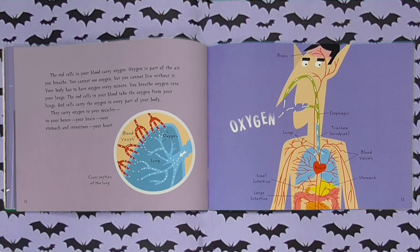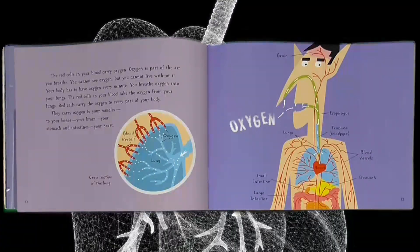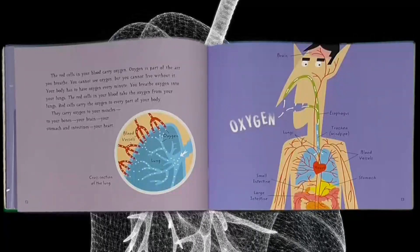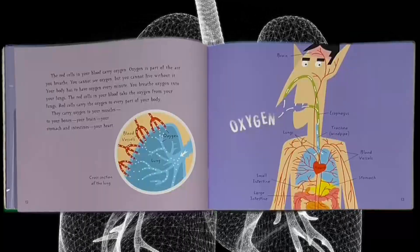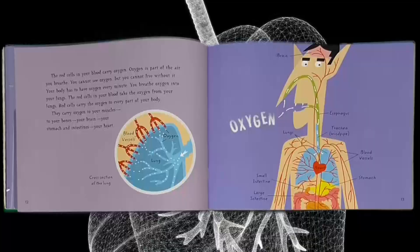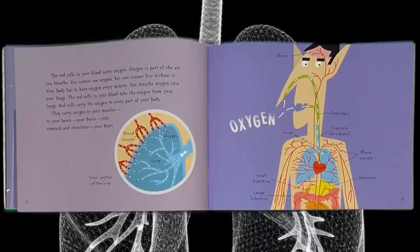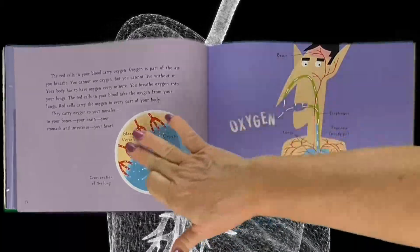The red cells in your blood carry oxygen. Oxygen is part of the air you breathe. You cannot see oxygen, but you cannot live without it. Your body has to have oxygen every minute. You breathe oxygen into your lungs. The red cells in your blood take the oxygen from your lungs and carry it to every part of your body — to your muscles, to your bones, your brain, your stomach and intestines, your heart. This is a cross section of a lung where you can see the oxygen and the blood vessels.